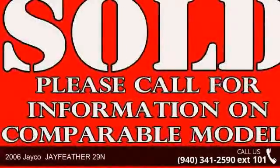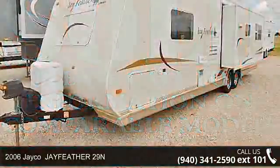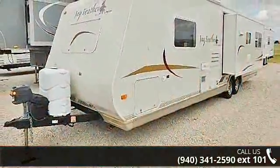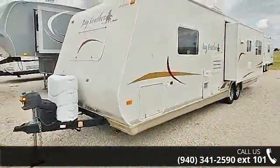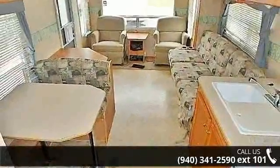Imagine yourself in this 2006 Jayco. If you are looking for an RV with quality construction and ease of towing, this may be the one. Perfect for vacationing, adventuring, or just relaxing, this travel trailer awaits you.